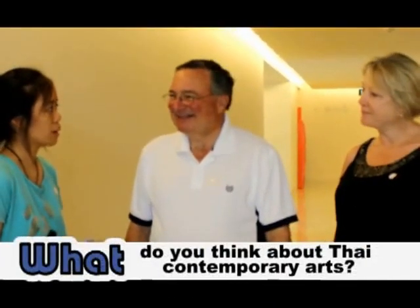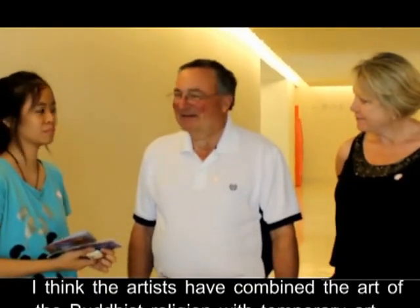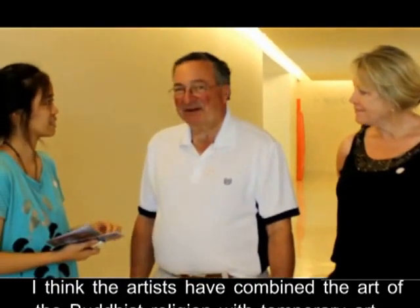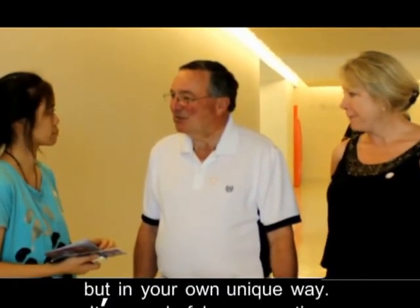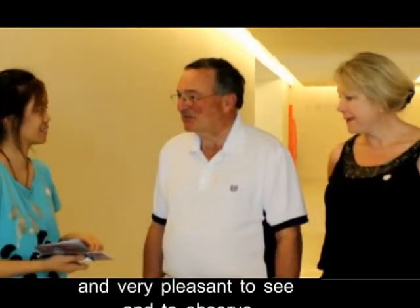What do you think about Thai contemporary art? I like Thai contemporary art. I think the artists have combined the art of the Buddhist religion with contemporary art — Impressionist, Surrealistic, and Cubist — but in their own unique way. It's wonderful, very creative and very pleasant to see and observe.